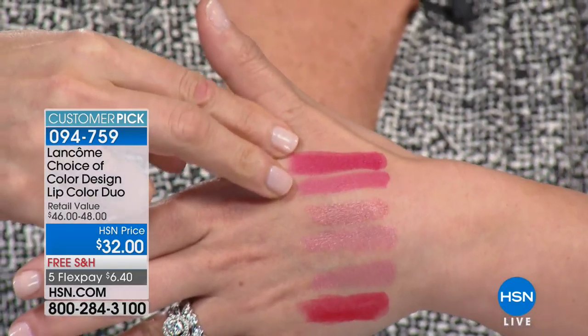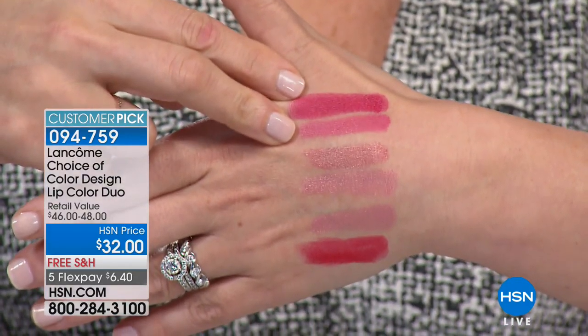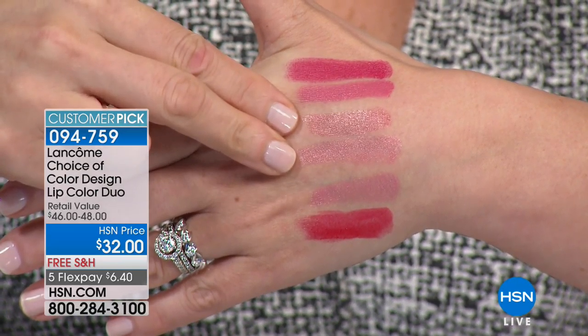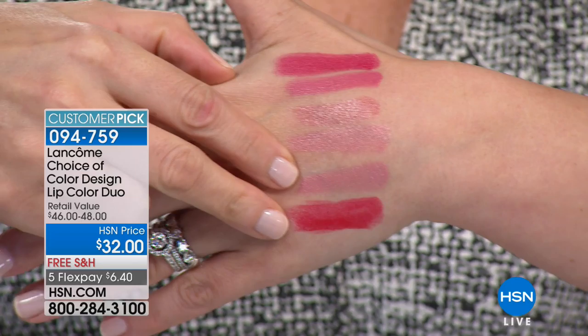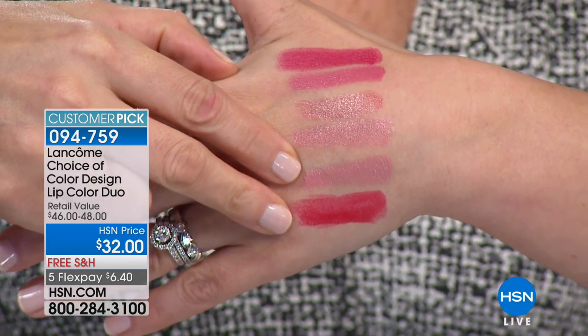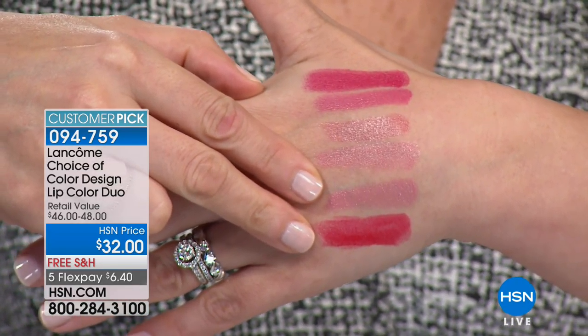These are your red and pink — I'm wearing this pink. These are your two nude shades. Gorgeous nudes, and then here's your red and your nude if you want to choose. Tamara's wearing the red. They're so beautiful.